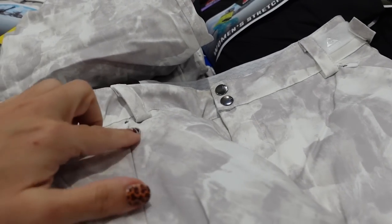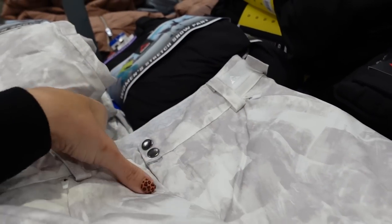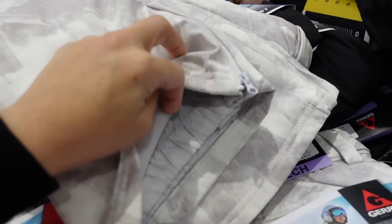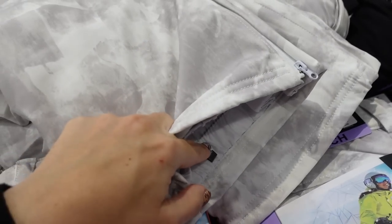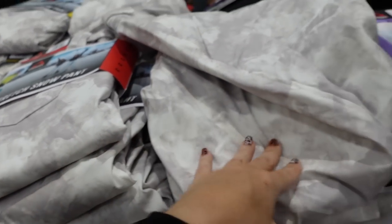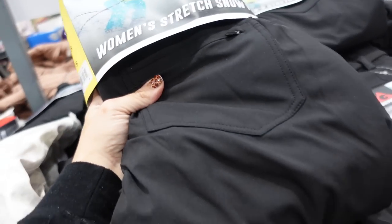Right next to it I'm seeing snow pants from Jerry. They have belt loops at the top, little snap buttons, zippered pockets, and a super soft fleece on the inside. They also have a zipper down below with a little elastic to hold everything in and a hook-and-eye closure. They come in white and blue marble tie-dye and solid black, and they're $29.99.